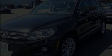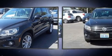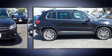Take command of the road in the 2014 Volkswagen Tiguan. With less than 40,000 miles on the odometer, this four-door sport utility vehicle prioritizes comfort, safety, and convenience.